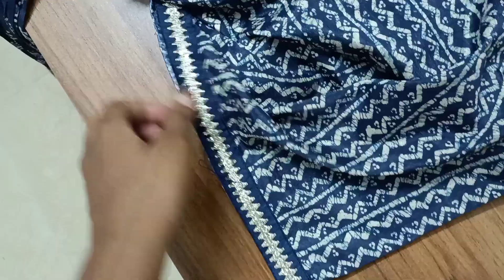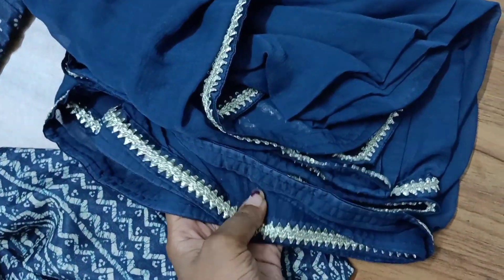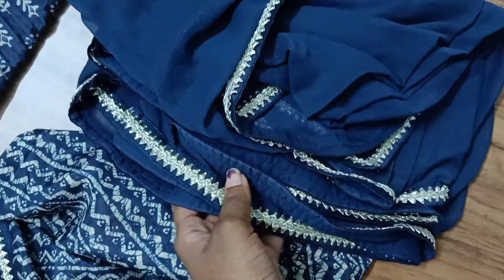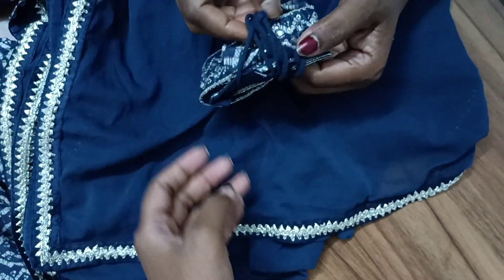Long sleeves with prints are provided, though the app mentions it's a sleeveless jumpsuit. The quality is really great. The dress comes with a solid navy blue dupatta with lace borders and a belt with mirror work.